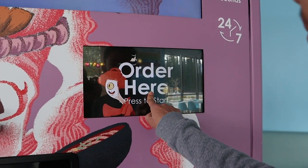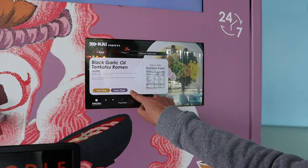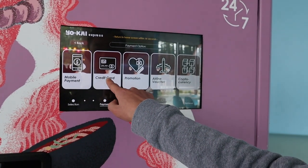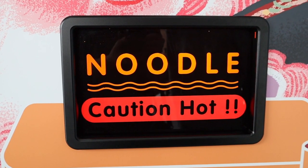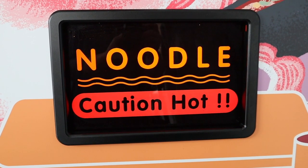To start, tap the screen. I decided to get the black garlic oil tonkatsu ramen and decided to pay with a credit card. Now hot broth is pouring into the soup bowl — not hot water as I first thought.